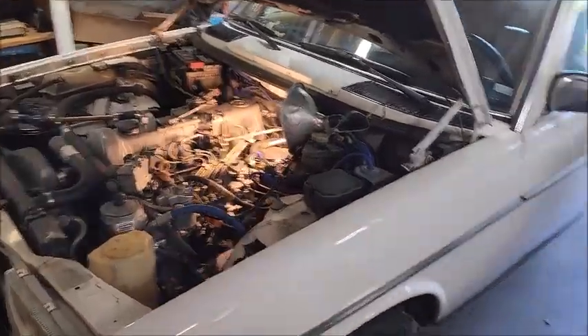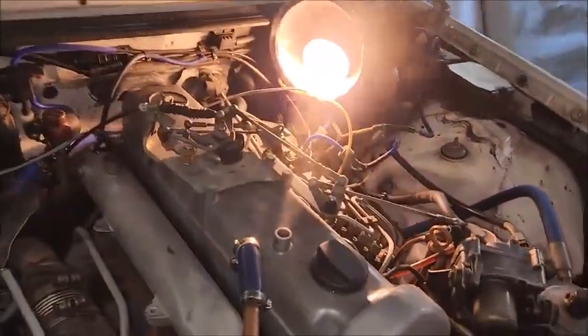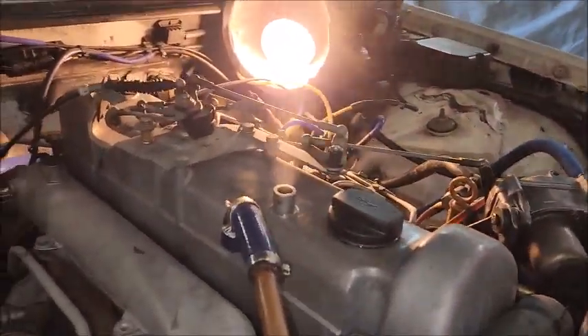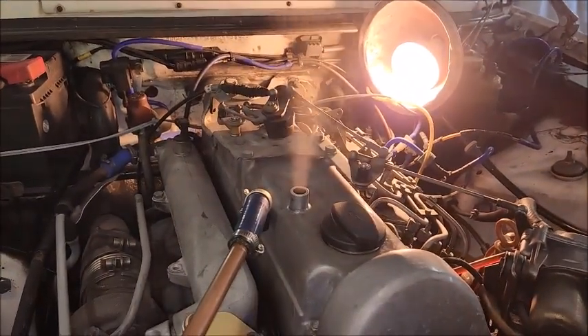1984 Mercedes-Benz 300D doing a blow-by test I read about. I disconnected the vent for the exhaust gas. Looking into the light, you can see there's blow-by.